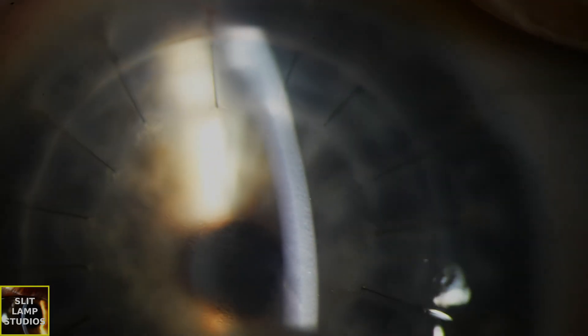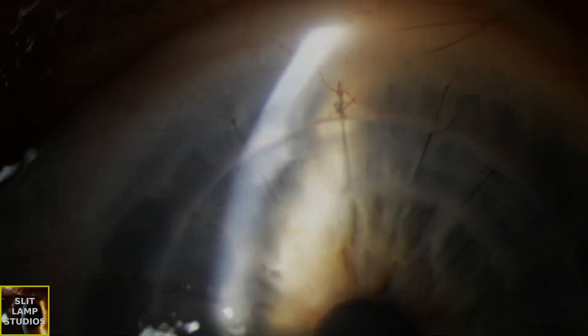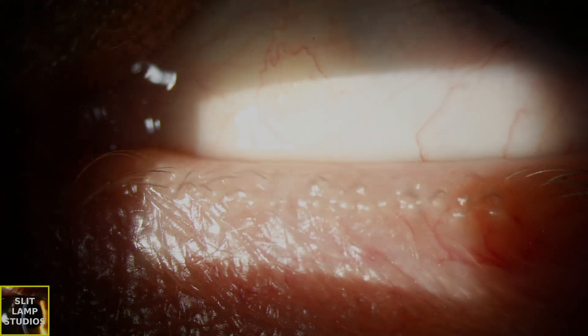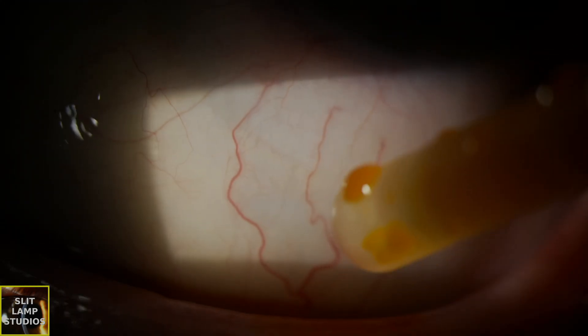This is a patient in which we really need to be extremely vigilant for rejection episodes and potentially consider some systemic immunomodulatory therapy to reduce the risk of graft rejection. I hope you found this video useful — it was a very interesting case to learn from. Thank you.